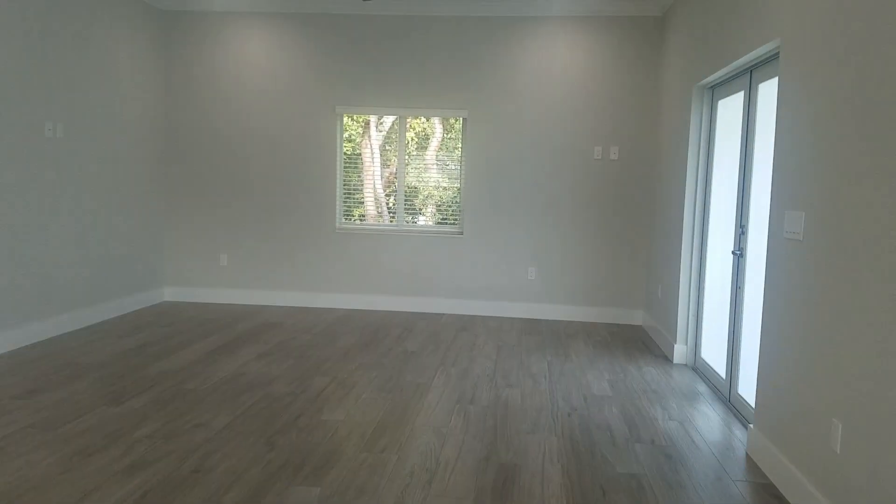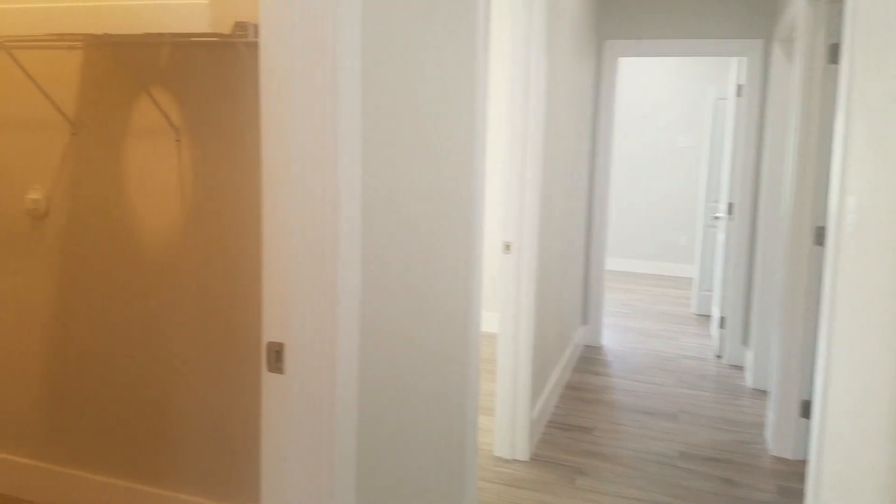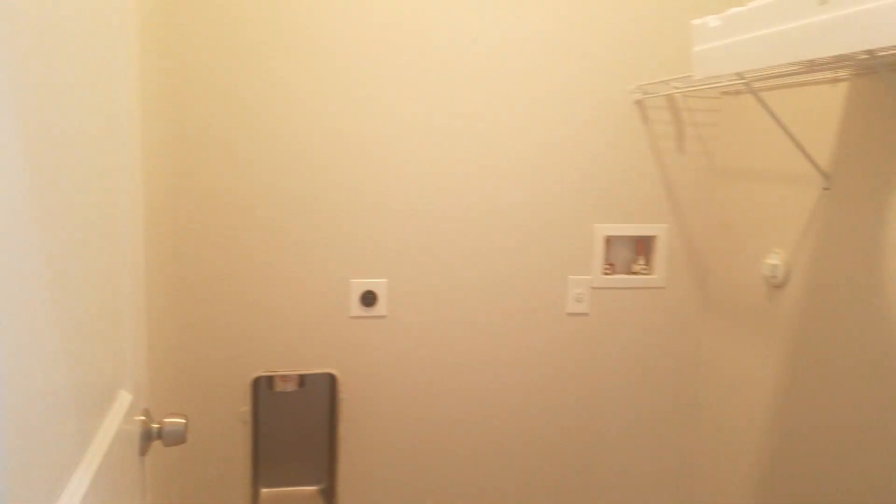The white checkerboard cabinets are nice, and the porcelain tile is a wood-look tile — very complementary. On the left you have your laundry room with a tankless water heater.